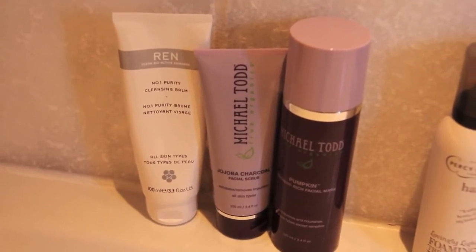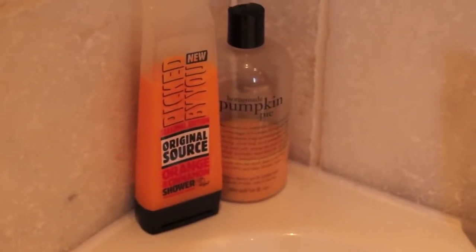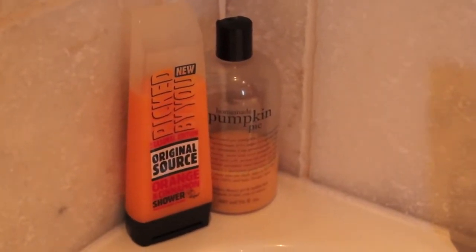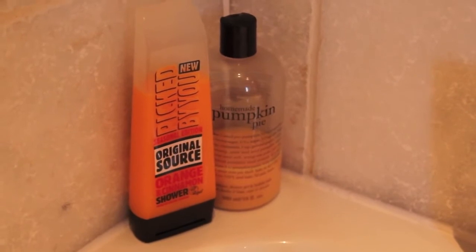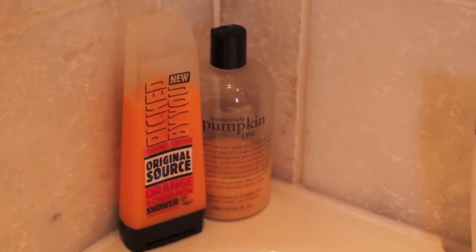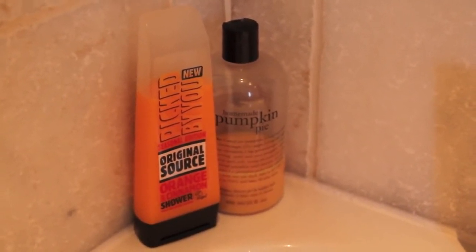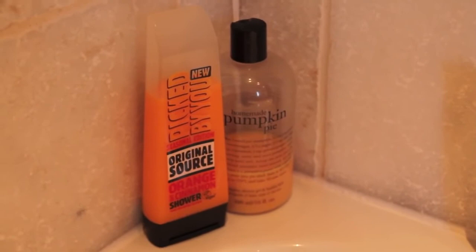I also have a few skincare products in the shower. The Michael Todd Pumpkin Mask is lovely — I like to use it in the shower because it's a lumpier consistency, so I put it on right when I get in and wash it off just before I get out. Then my Michael Todd Jojoba Charcoal Facial Scrub, which is great. And my Wren No.1 Purity Cleansing Balm, which I use as my cleanser. In the corner I have two shower gels: Philosophy Pumpkin Pie, which I love and keep for special occasions, and Original Source Orange and Cinnamon, which I just got and love.